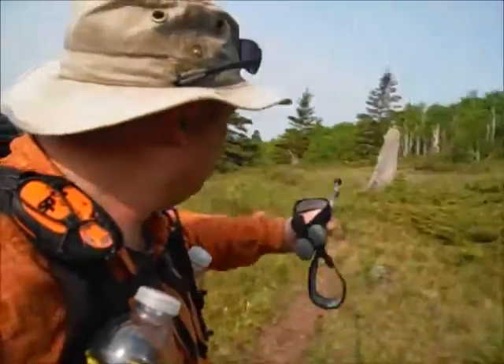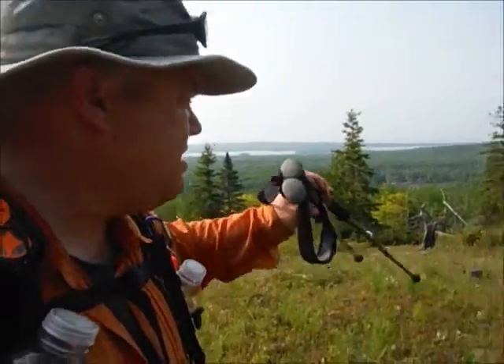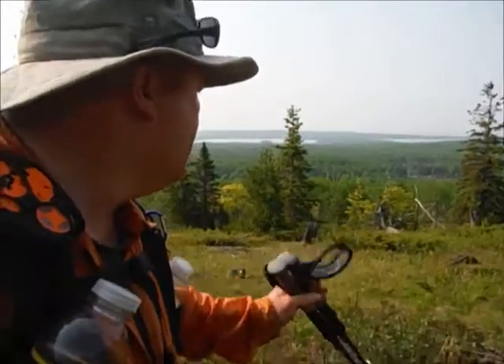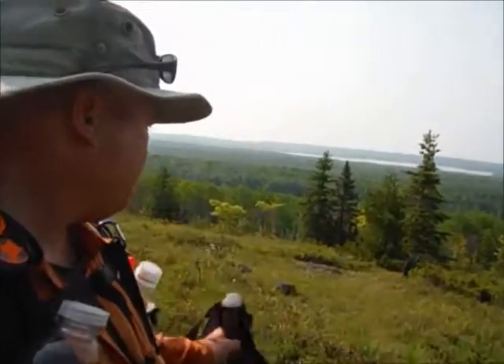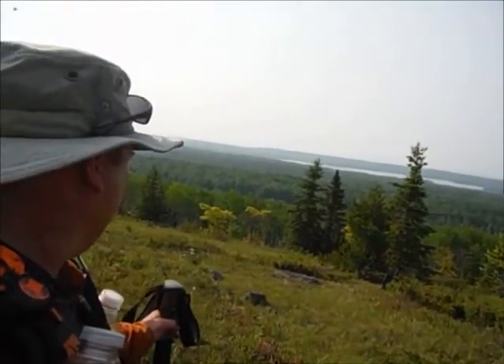There are big old stumps from a forest fire that went through here a long time ago — there's another one there. They've all got char on the inside of them. The fire would have come up this slope, taking out whatever trees there were. Just a beautiful day.